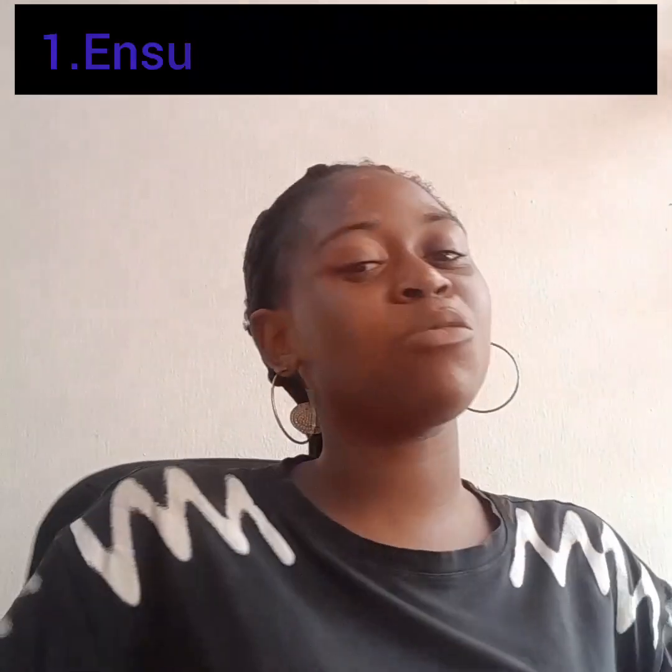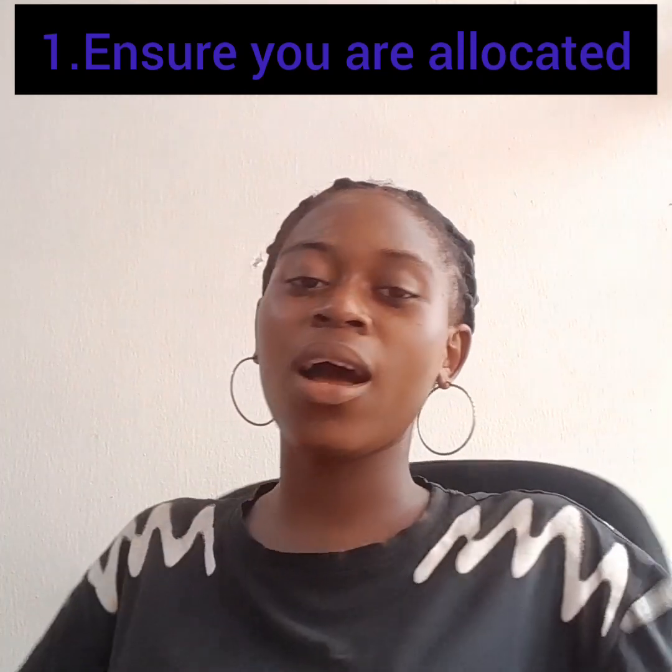The first thing you should do after buying any property — whether a house or landed property — is make sure you get it allocated. Once you are officially allocated, you are the real owner of the property. Getting allocated is the very first step.